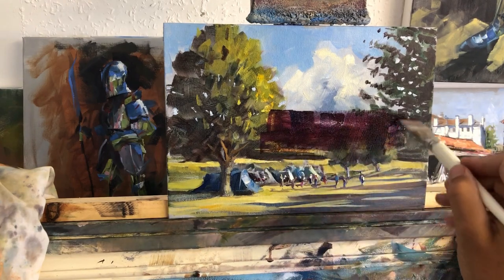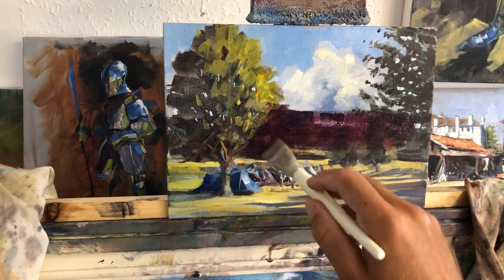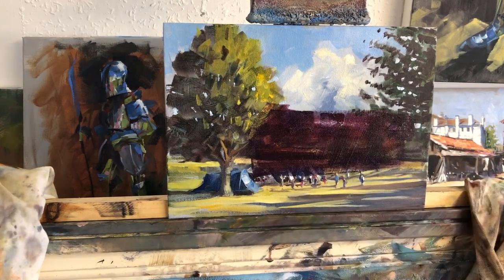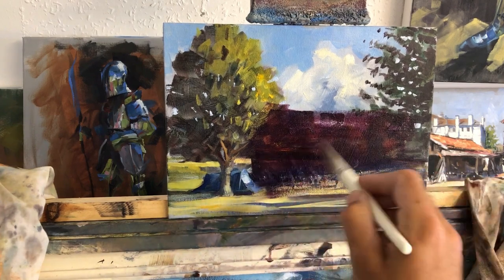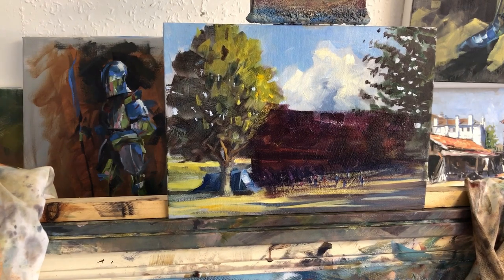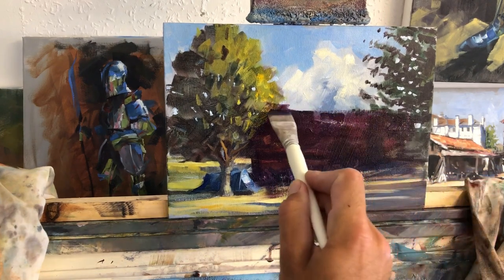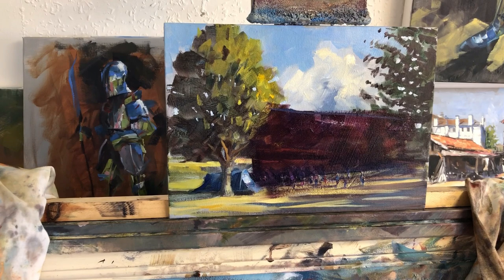The whole point of today's painting is going to be values — the difference between dark and light, and that's all there is to it. If you look at any sort of scene and get the values right, the colors all look after themselves. What I mean by values is that difference in grayscale. If you squint your eyes almost all the way, just through the eyelashes, that cuts out all the color information in the scene.